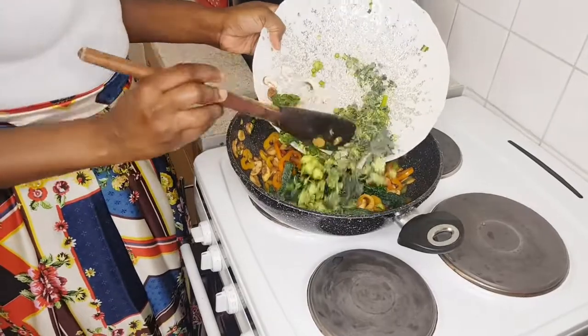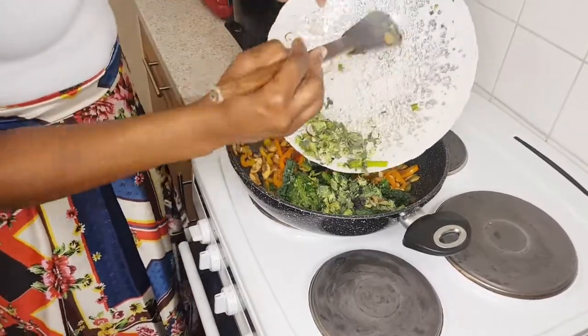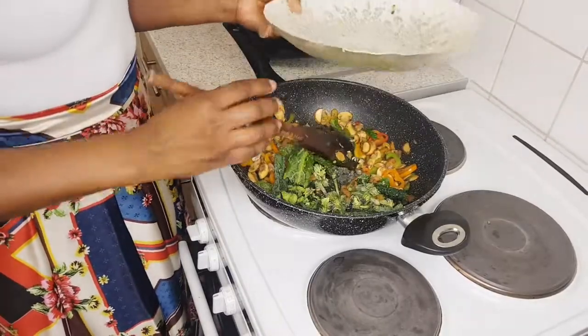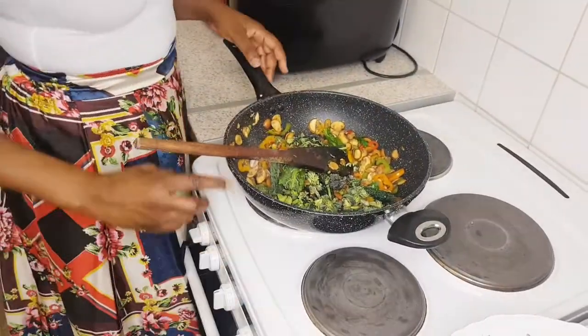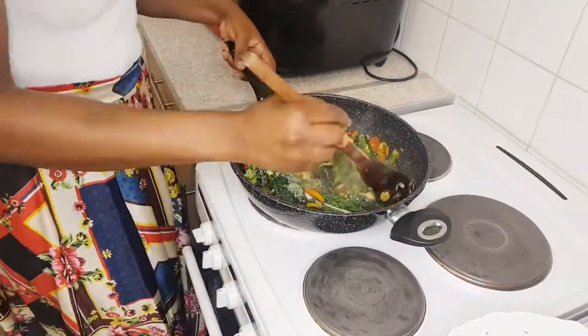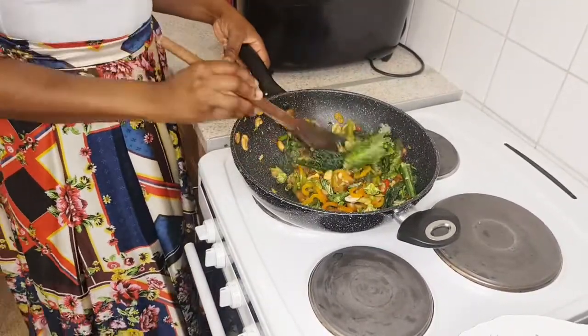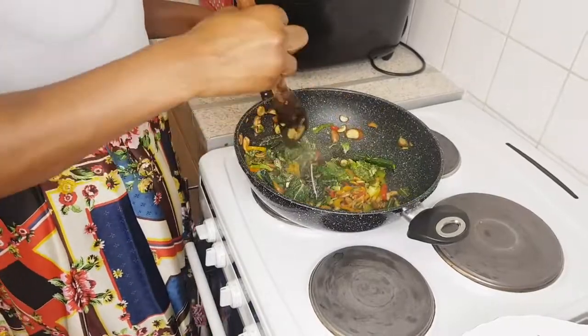And my purple broccoli! It's so yummy and it's packed with so much nutrients, so much color, and so much flavor. This will be our side salad to our starter.